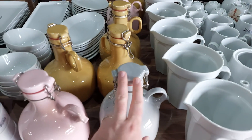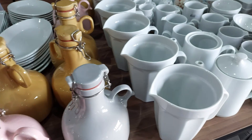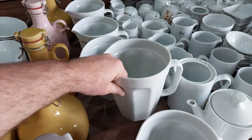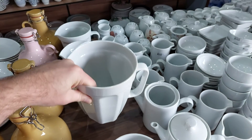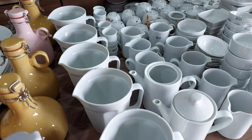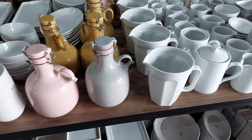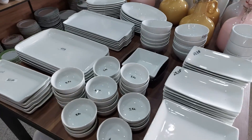Tem as outras cores que eu falei — tem essa branca que eu tinha mostrado, tem a rosa, tem esse tom mais amareladinho. E essas jarras aqui, enormes, são muito lindas também — para servir um suco, fazer aquelas caipinhas gigantes também. Que ajuda legal. Tem muita coisa, pessoal — o saldão aqui tem muita coisa. Muita xícara, muito pires, muito prato, de tudo que é tipo.